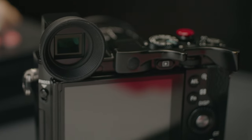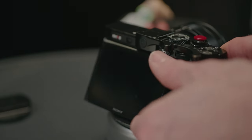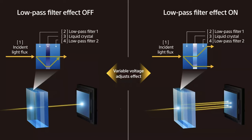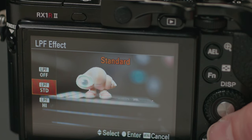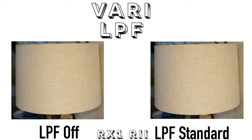The R Mark II is also the only one with a tilt screen, and this LCD actually has higher resolution than the Q2. The last notable feature is that it was the world's first — and may still be the only — variable low-pass filter. You can choose to turn it off and take advantage of insanely sharp images at 42 megapixels, or depending on what you're photographing, set the OLPF to either standard or high.